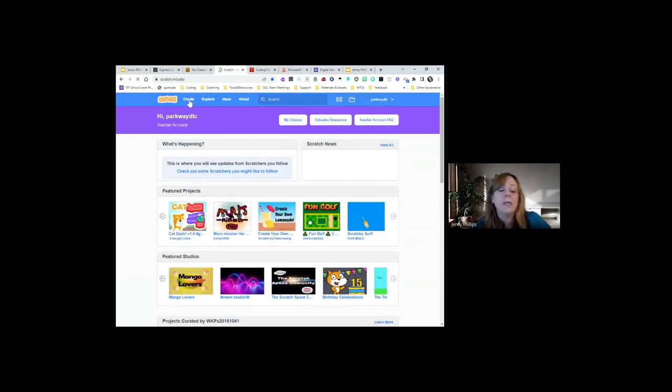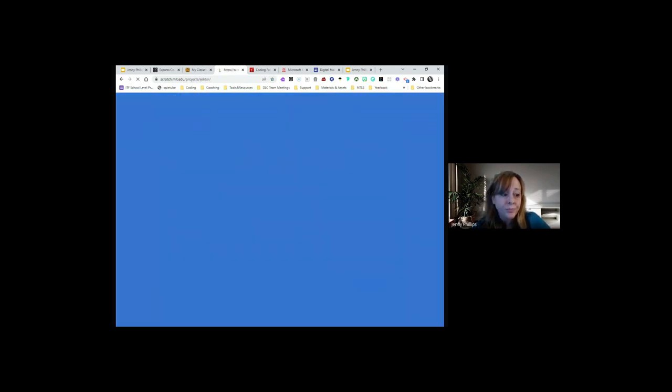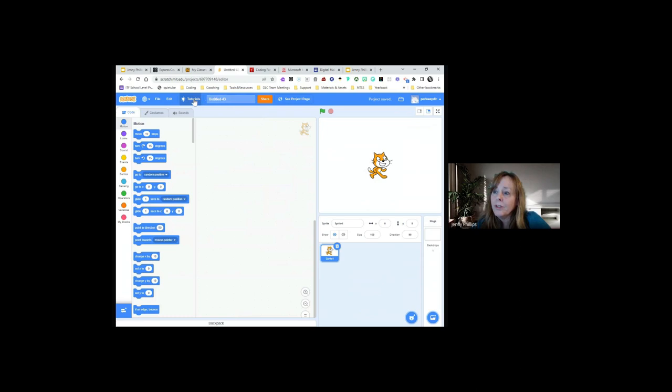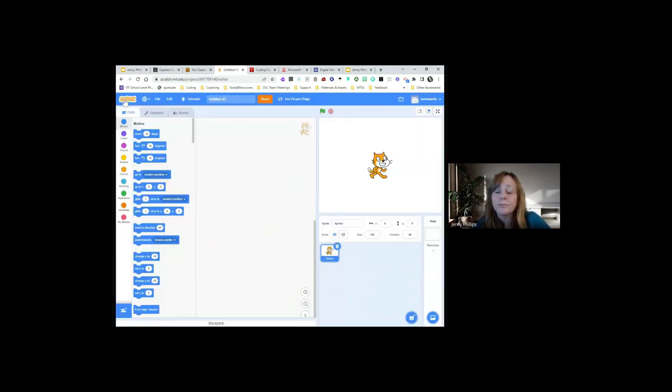Back on the main page under Create, you can access tutorials from the Create button if you'd like. The tutorials button lets students choose a tutorial to work through.